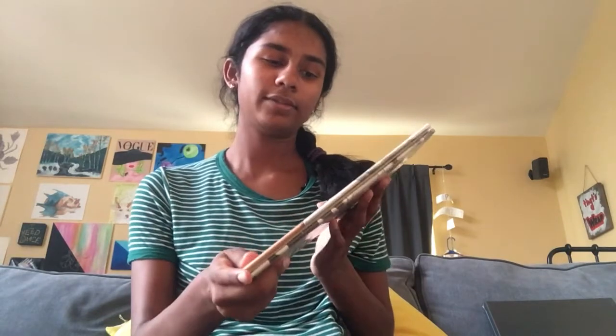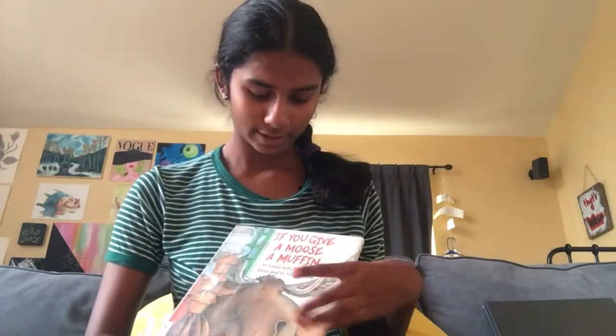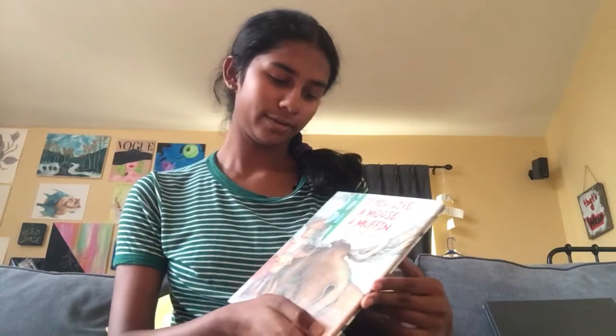Hi guys! Today we're going to be reading If You Give a Moose a Muffin by Laura Numeroff, illustrated by Felicia Bond.